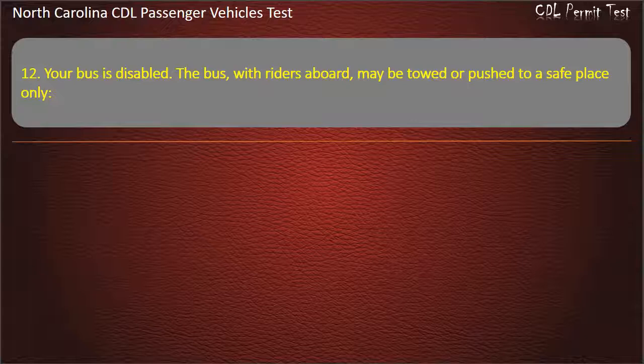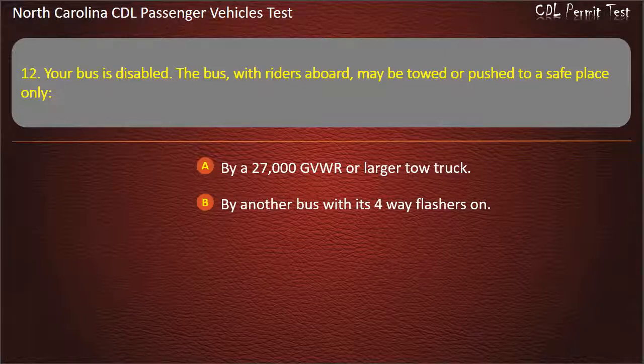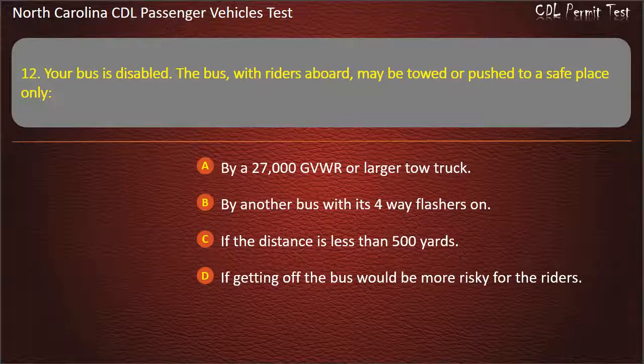Question 12: Your bus is disabled. The bus, with riders aboard, may be towed or pushed to a safe place only if getting off the bus would be more risky for the riders.